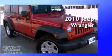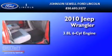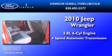This is a 2010 Jeep Wrangler. It has a 3.8-liter six-cylinder engine and a four-speed automatic transmission.